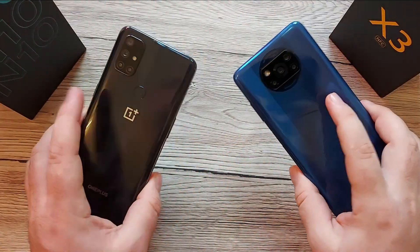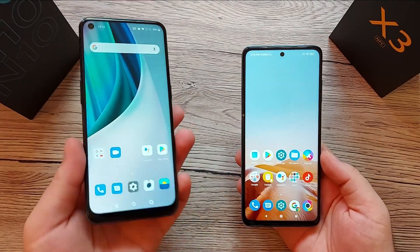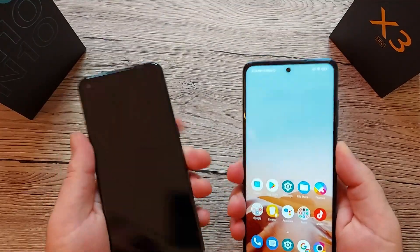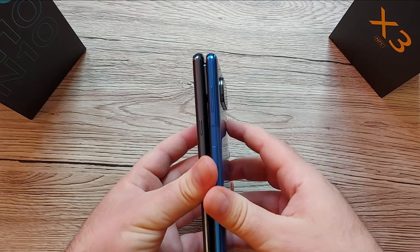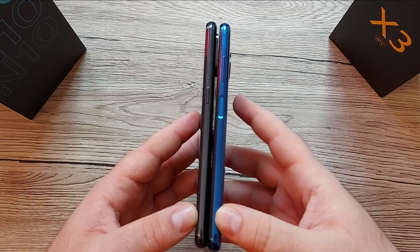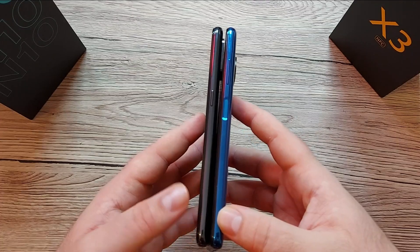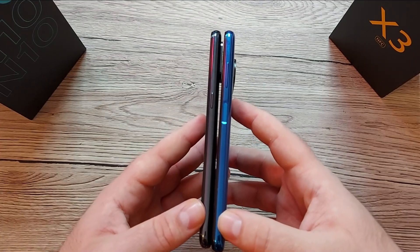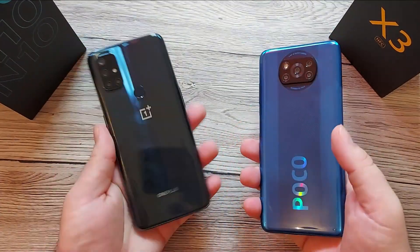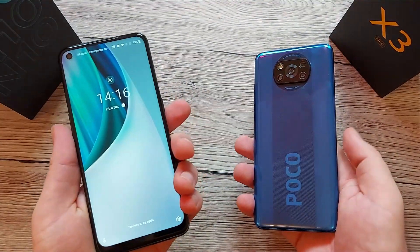The weight of both devices: for the OnePlus Nord N10 it's around 190 grams, and the POCO feels a bit heavier at 215 grams. Also the thickness — you can see the difference between the two. For POCO we got 9.4 millimeters and for OnePlus Nord we got only 9 millimeters. They feel quite alright in the hand, but the OnePlus Nord feels more compact and easier to hold.